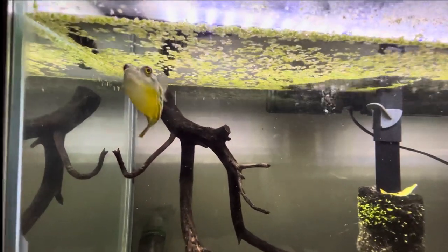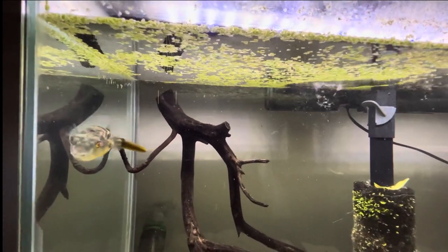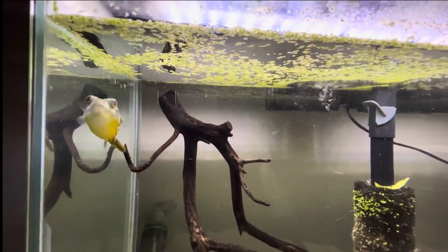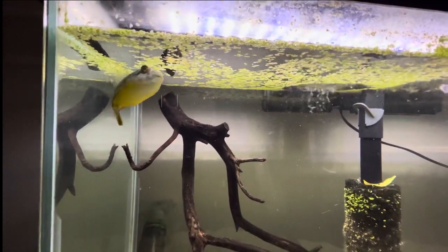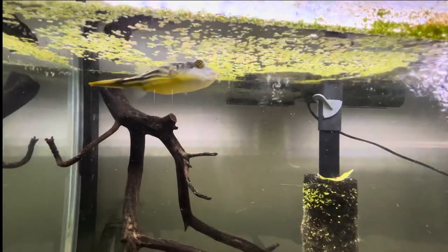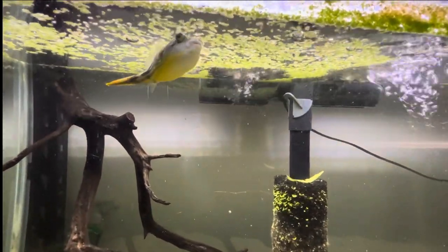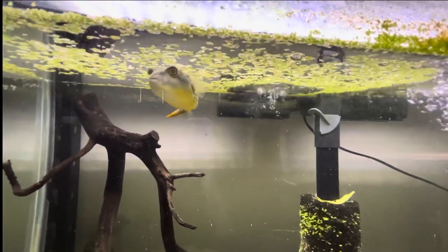The fahaka puffer comes from the Congo in Africa and they get about 18 inches. They're just a really cool fish — they have a personality. Every time we come out to the garage he's always surfing the glass, always looking for food, and if you look at his eyes he's just always looking.